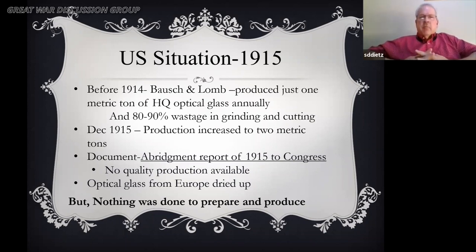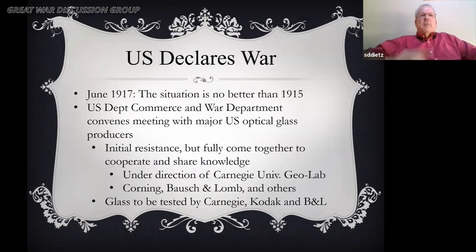Nothing was done to prepare or produce within the United States — production went from one metric ton in 1914, to two in 1915, up to close to 12 metric tons in 1916, but by June 1917 the situation was really no better than 1915. So the Department of Commerce and the War Department convened a meeting with major US optical glass producers: Corning, Spencer Labs, Carnegie Institute, the Geo Lab, and Bausch & Lomb Kodak. There was initial resistance, but they all realized they needed to come together to create the same quality glass as Germany. By that cooperative effort, they were able to create a product in 19 months that took Germany 25 years to create.